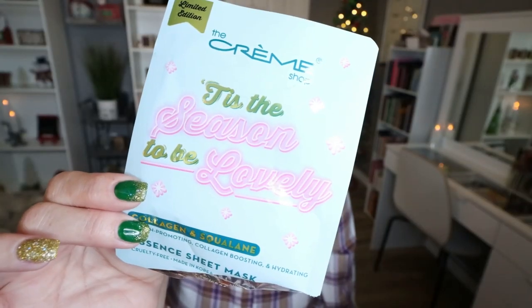I also did a little self-care with a fun little holiday-themed sheet mask. This is from The Creme Shop — this is the Tis the Season to be Lovely Collagen and Squalene Face Mask. I really like this sheet mask. It added a lot of hydration to my skin and kind of gave me all the holiday vibes.